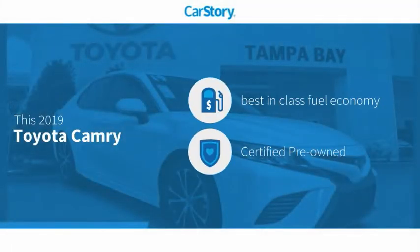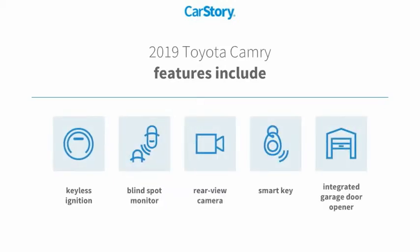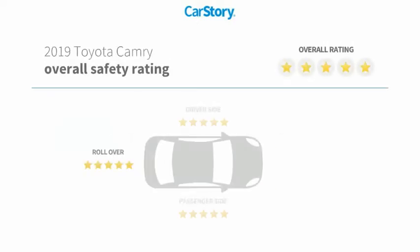Car Story research indicates this vehicle as having best-in-class fuel economy, certified pre-owned. Features also include keyless ignition, rear-view camera, smart key, blind spot monitor, and has been listed as an IIHS top safety pick with these ratings.